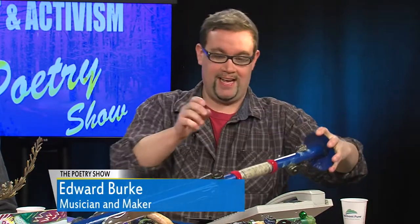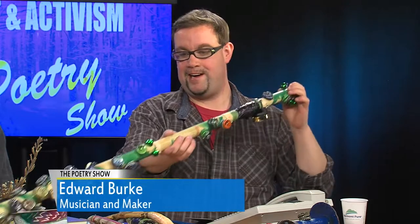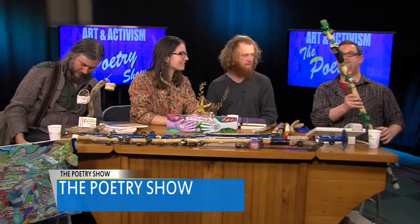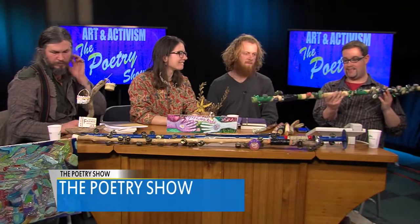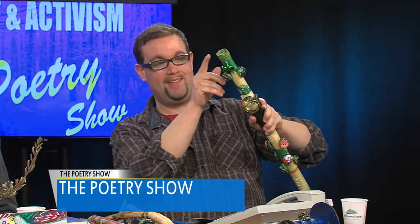Once I have all those basic elements — I'm into making themed lagerphones. This one is themed for St. Patrick's Day. It has green spray paint swirls on it and caps up top from Guinness bottles, the Ireland pride there. Green jingle bells too. You never know what I'll add to a lagerphone. A little bike bell right here — there's a shamrock on it.